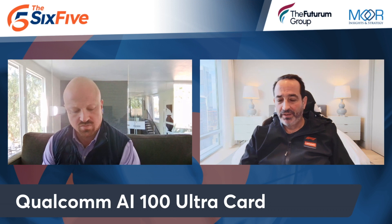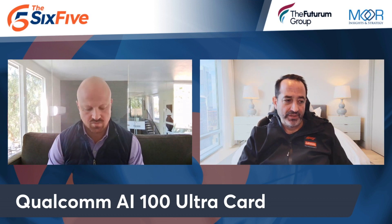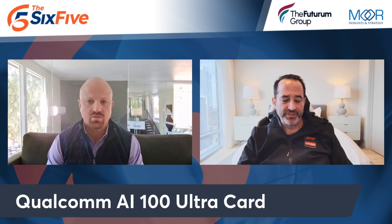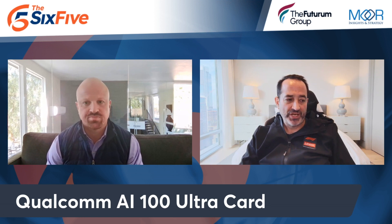Well, here we go. A couple of days ago, they dropped the AI100 Ultra that cranks out even more performance — trillion parameter models here, which is just shocking.